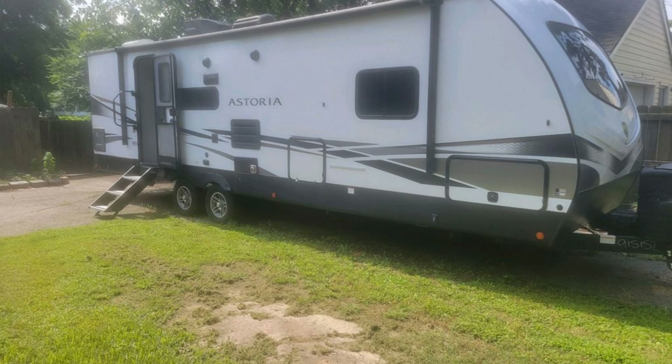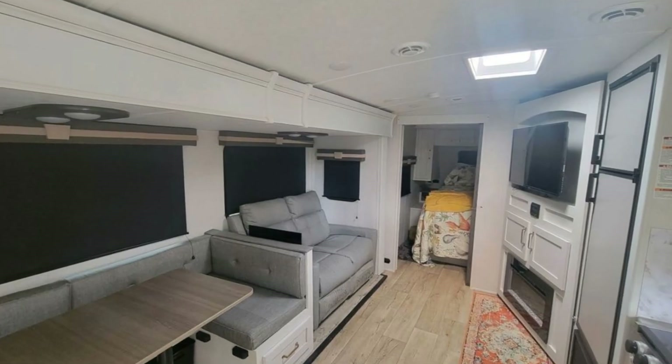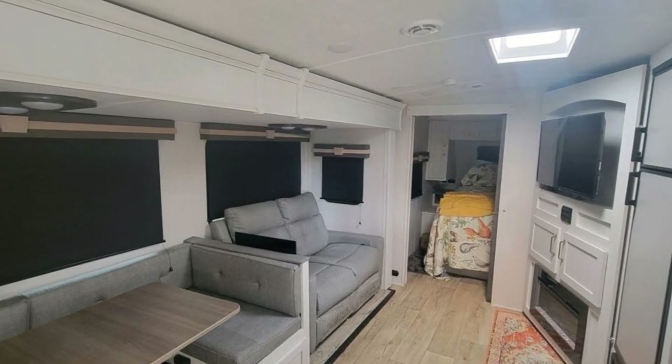Imagine heading off to all of your favorite destinations in this Dutchman Astoria. This unit has a slide-out that significantly increases the usable space.